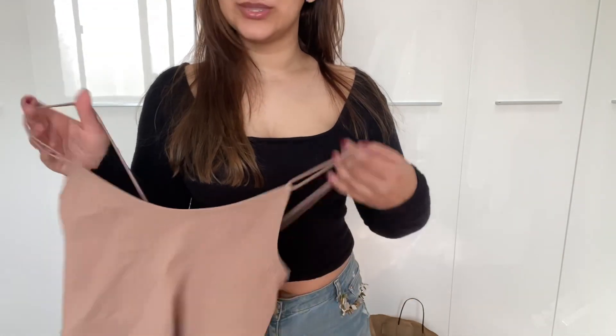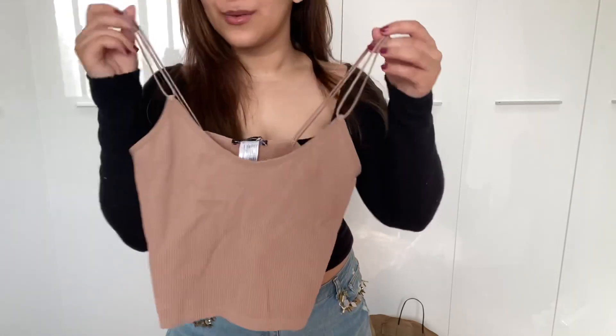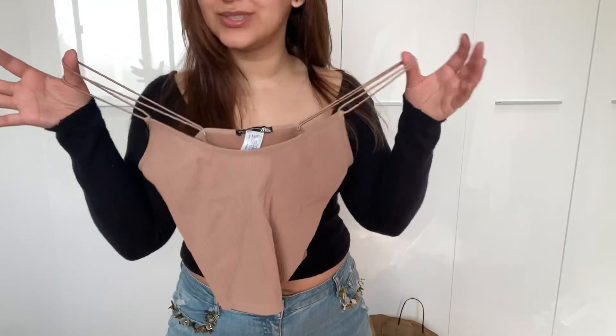I got it in a size medium to large, which is a Mexican 28 to 30. I think there are only two sizes: an XS to small and a medium to large. I got the bigger size just to give myself some more room.